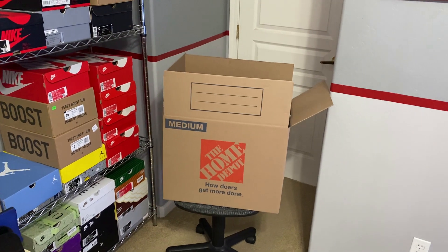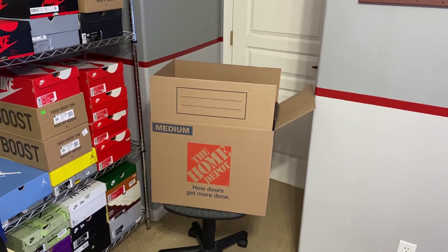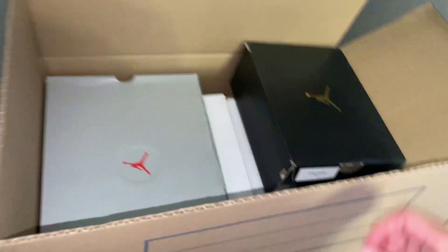What is up everyone? Today, a local reseller whose Instagram is BeatKicks — I've done a few videos on him in the past — he said this box would be pretty profitable. But let's just get straight into it.